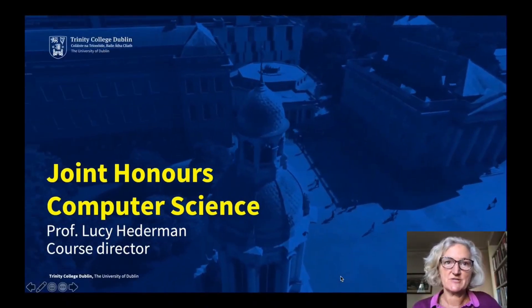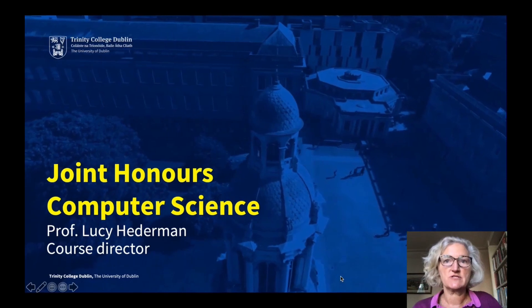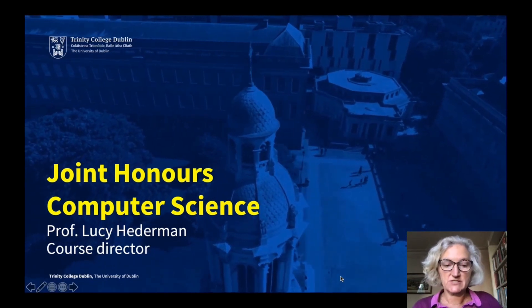Hello, I'm Lucy Hederman. I'm the course director of the Joint Honours Computer Science Programme and I'm here to tell you all about it.